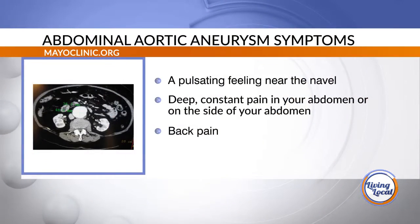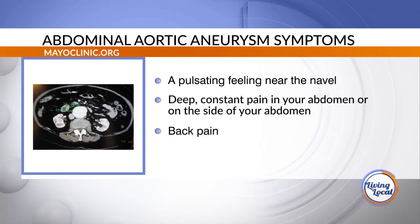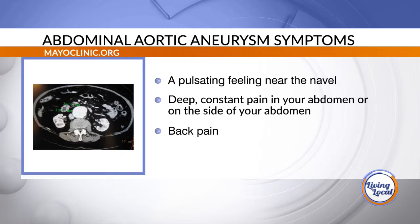Anything else the folks at home need to know about when it comes to this? What to look out for — a pulsing in their belly? If you're lying on your back in bed watching TV one night and you see the sheets moving, that's a good sign you probably have an aneurysm. If you're thin and you can feel the aneurysm pulsating, then you go get checked. And physicians on physical exam should take the family history, and quite often a physician can feel an aneurysm where a patient or family member couldn't.